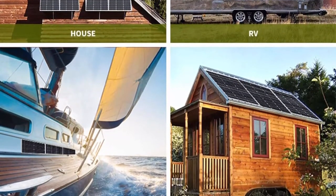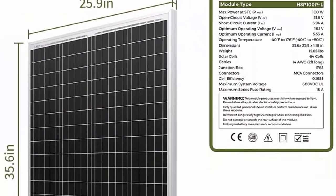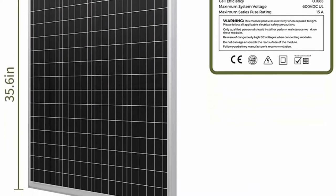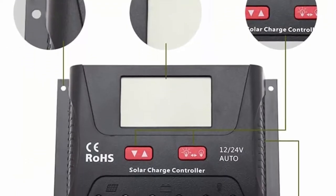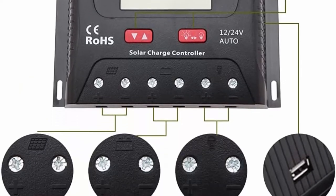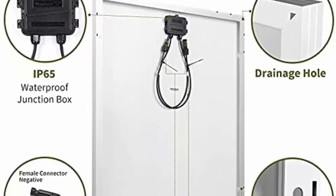The kit includes 10AWG cable with male-female quick connectors. Corrosion-resistant aluminum frame for extended outdoor use, allowing the panels to last for decades. Pre-drilled holes on the back of the panel allow for fast mounting and securing. IP65-rated junction box provides complete protection against environmental particles and low-pressure water jets.